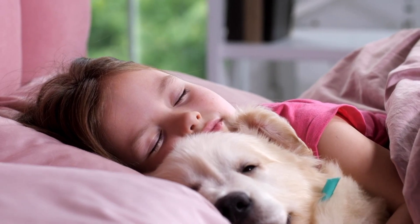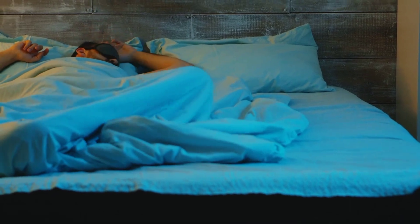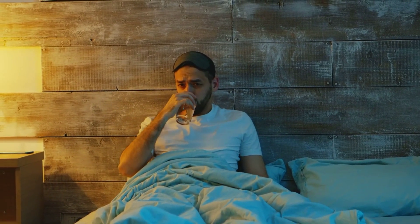6. See a doctor if you have chronic insomnia. If you have trouble sleeping for more than 2 weeks, talk to your doctor. There may be an underlying medical condition that is causing your insomnia. Your doctor can help you to identify and treat any underlying medical conditions that may be contributing to your sleep problems.